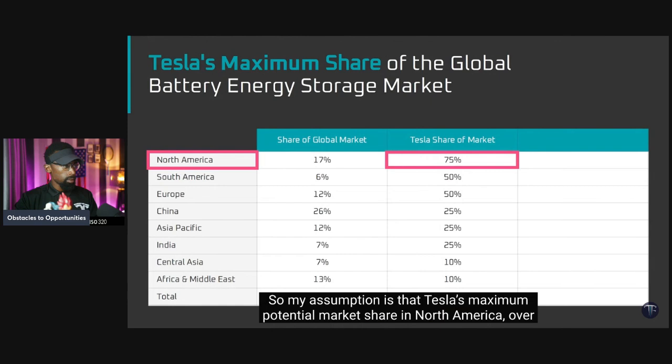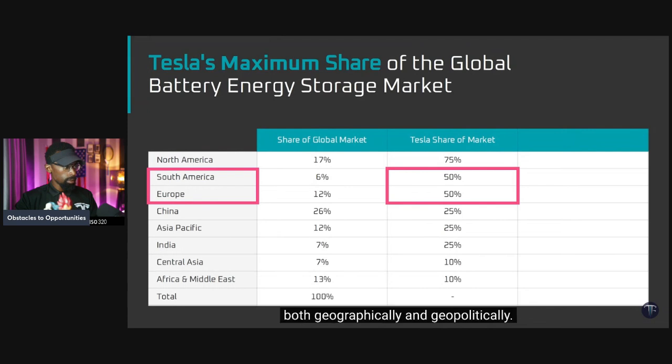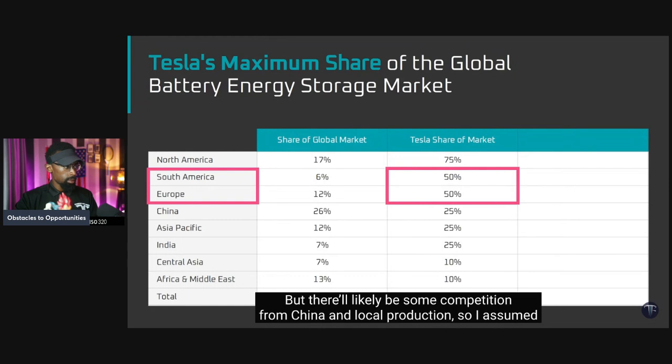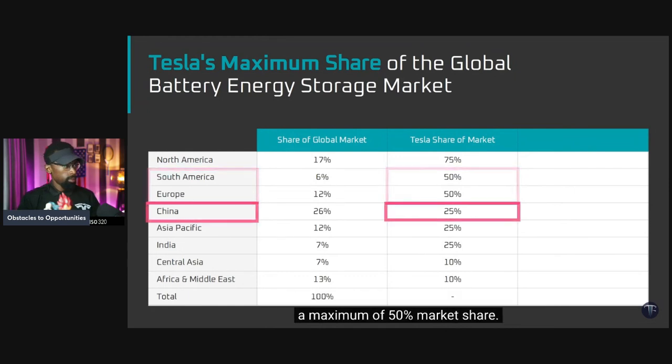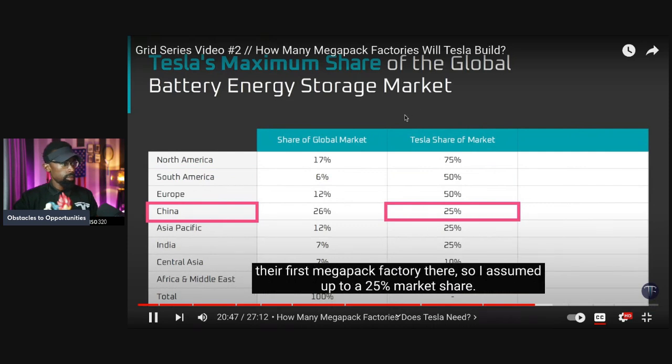That's a major advantage — Tesla's the only Mega Pack factory in North America. The assumption is that Tesla's maximum potential market share in North America over time could be as high as 75%. For South America and Europe, which are nearest to the U.S. geographically and geopolitically but will face some competition from China and local production, the assumed maximum is 50%. China has a strong and highly competitive local manufacturing base, but Tesla has a good relationship there and is already building their first Mega Pack factory in Shanghai — assumed at 25% market share.